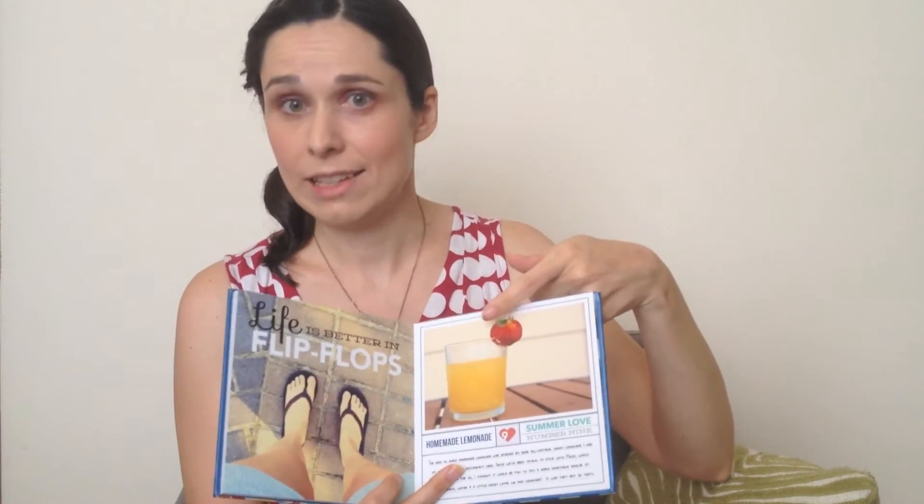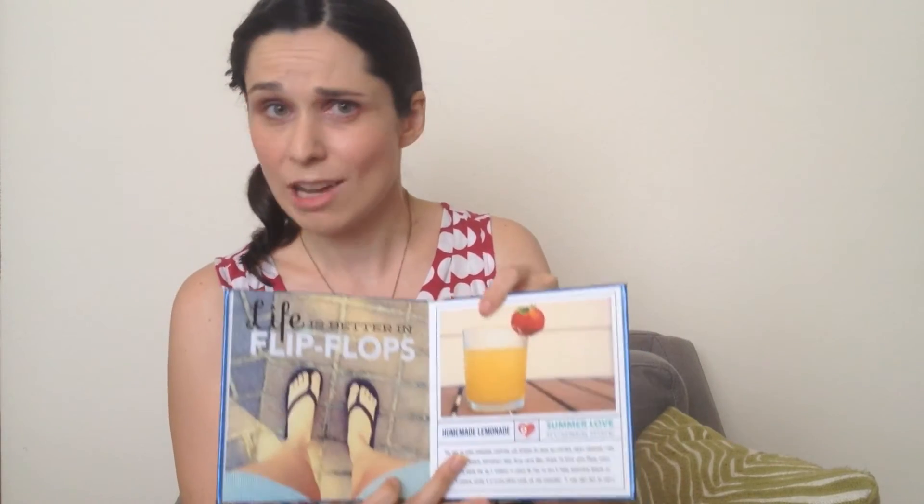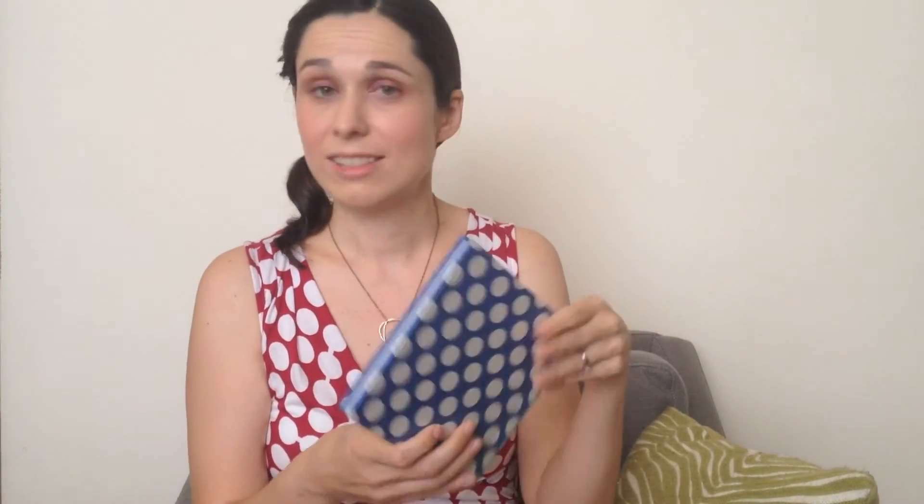Number seven is homemade lemonade. One of the items on my summer bucket list was to make homemade lemonade, and here's a picture from my album — this was number nine in my summer love mini album. The funny thing is Adam and I went to Target to get lemons because we didn't want to go to the grocery store, and they only had five lemons total. So this is all the lemonade it made — it didn't even really fill up a glass. This is like an eight-ounce glass, so maybe six ounces or something. I don't know if I would call that a lemonade success, but the little bit we made was good.